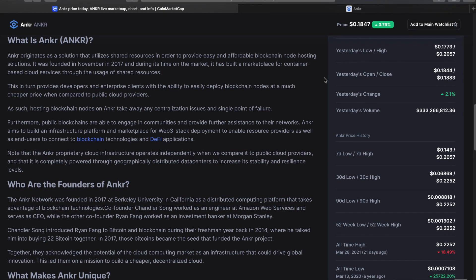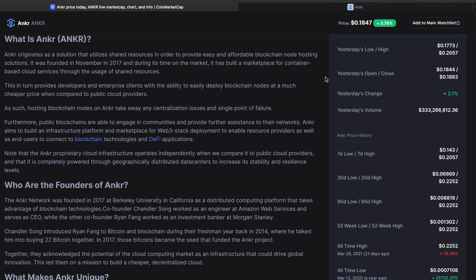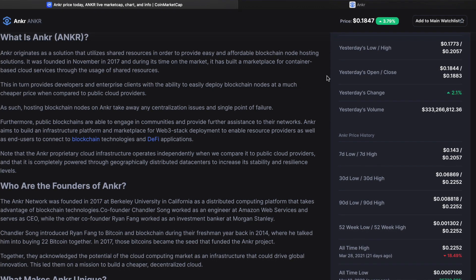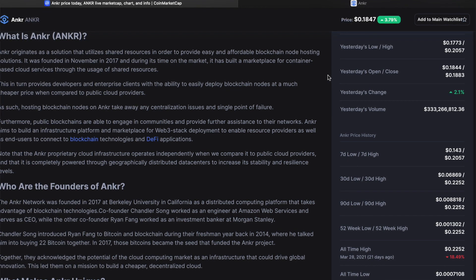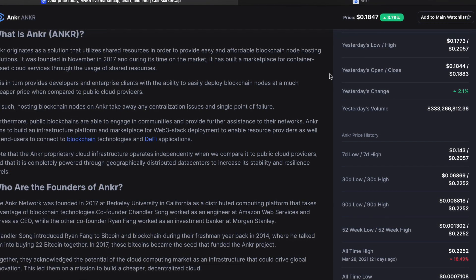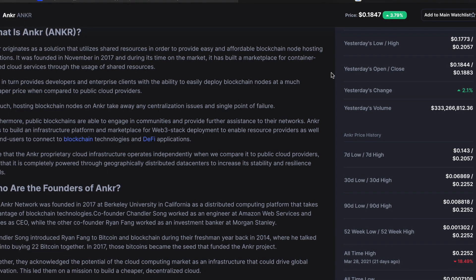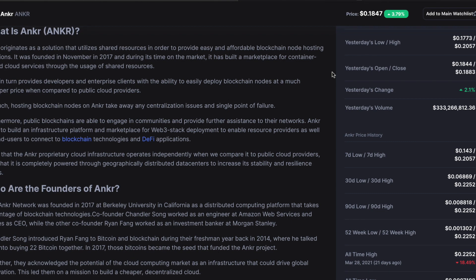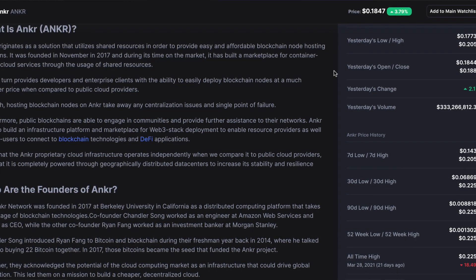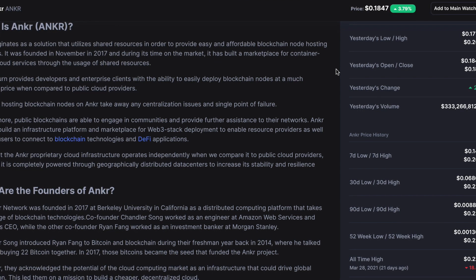Anchor originates as a solution that utilizes shared resources to provide easy and affordable blockchain node hosting solutions. It was founded in November 2017, and during its time on the market it has built a marketplace for container-based cloud services through the usage of shared resources. This provides developers and enterprise clients with the ability to easily deploy blockchain nodes at a much cheaper price compared to public cloud providers, taking away centralization issues and single points of failure.